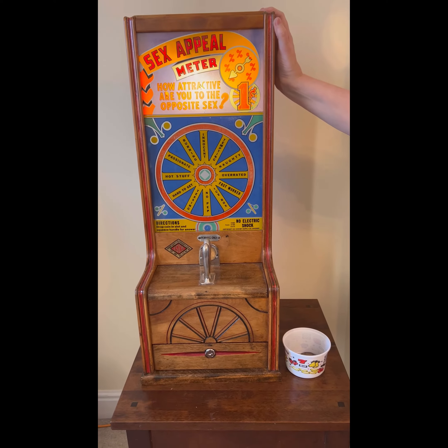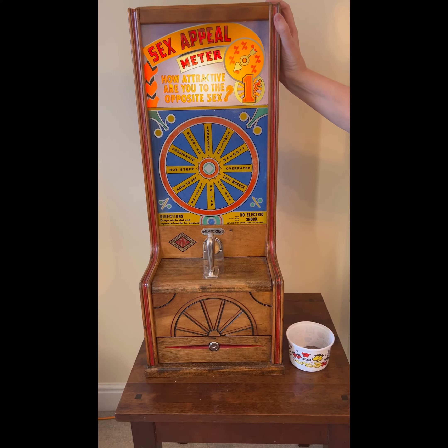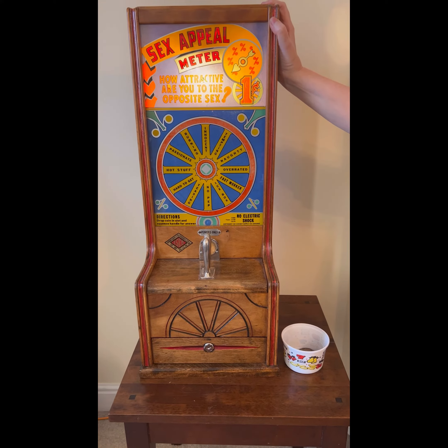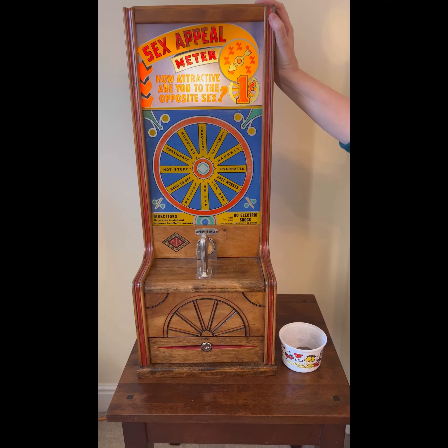So there you go, that's a round-up of the Sex Appeal Meter, and obviously they did ones like Love Tester and Wisdom Tester. This I think was one of three, and it used to come in quite a large cabinet which had like an owl on the top of it for wisdom.